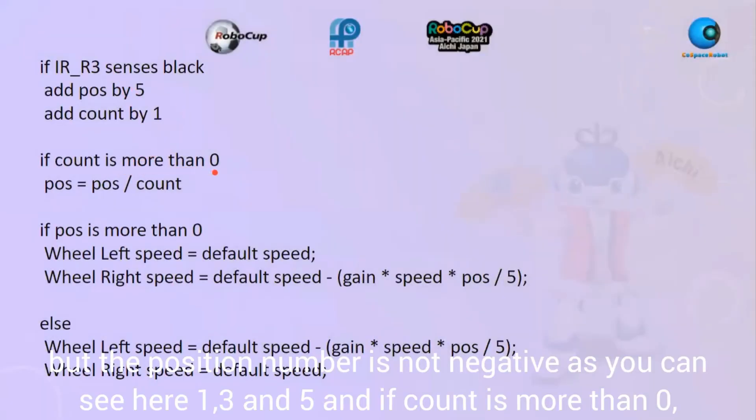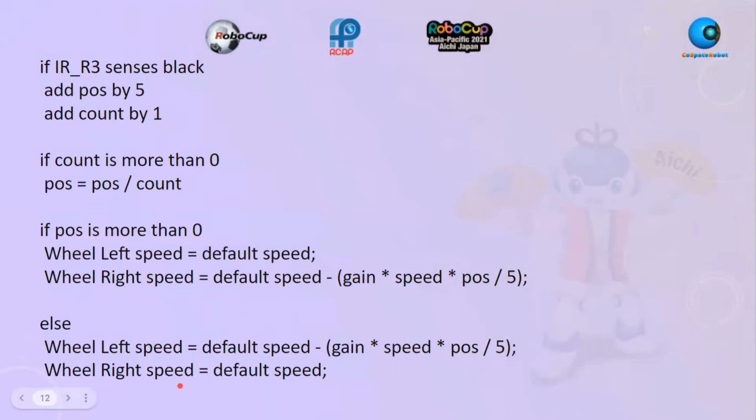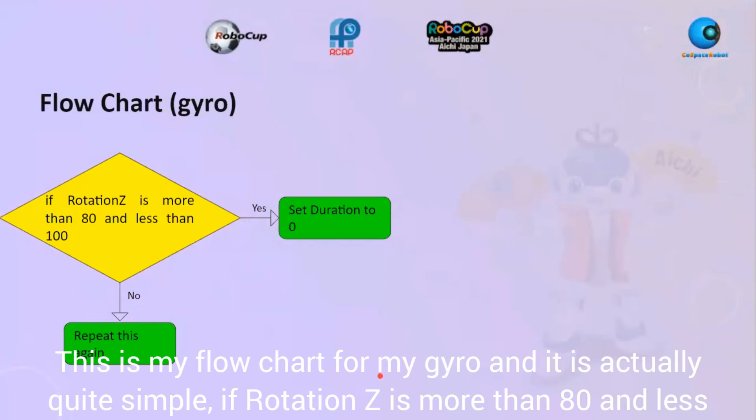If count is more than zero, position equals position divided by count. If position is more than zero it does one correction, otherwise it does the other.